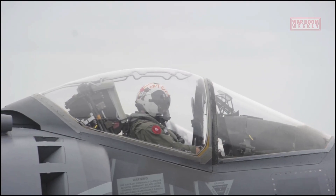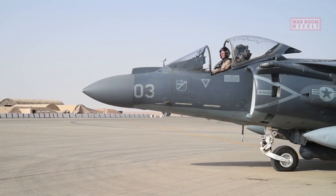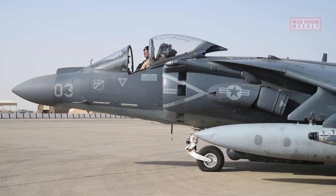Aspiring AV-8B pilots begin their training on conventional fixed-wing aircraft, learning the fundamentals of flight including basic maneuvers, navigation, and instrument flying.